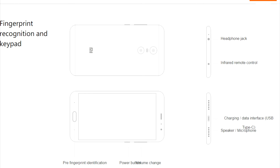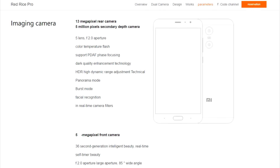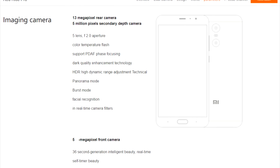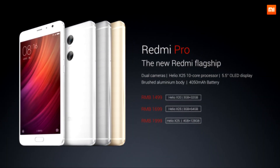The color options include gold, silver, and dark gray. Links to the official site are given in the description below — go there to see the detailed specifications of the Redmi Pro. That wraps up the video.